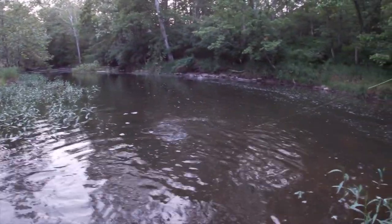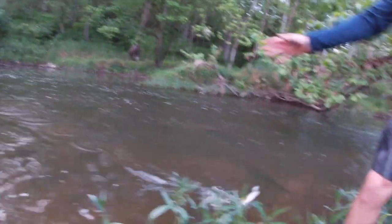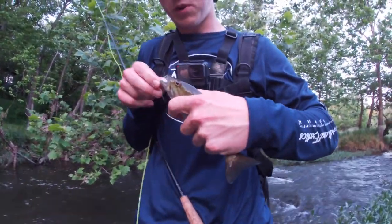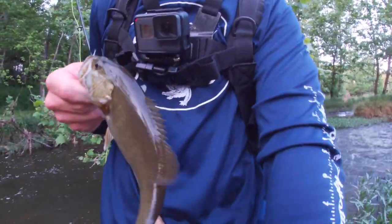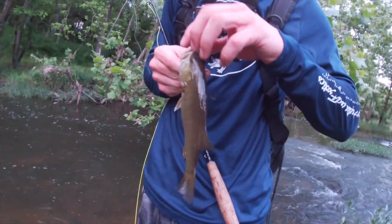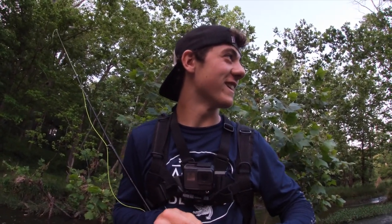Finally! It's been a long day. Solid little smallie — look at that little guy. It's a nice little 8-incher. It just feels good to get on one here, guys. It's been a tough day for me, but it's about to ramp up right here.